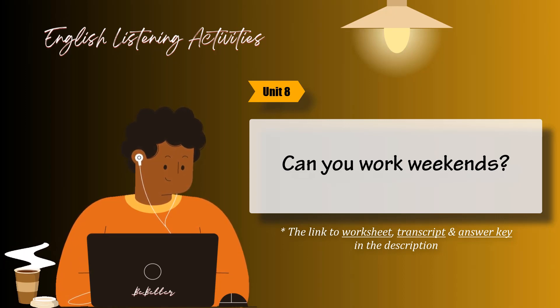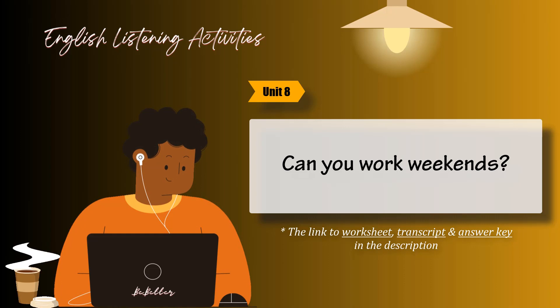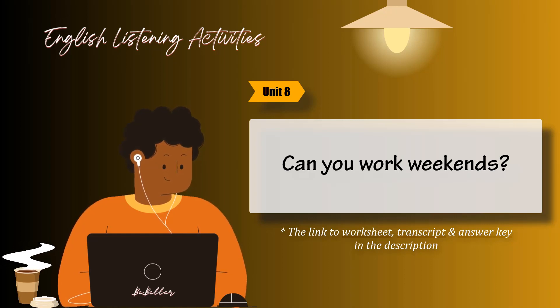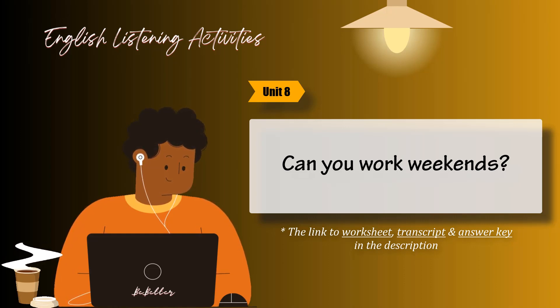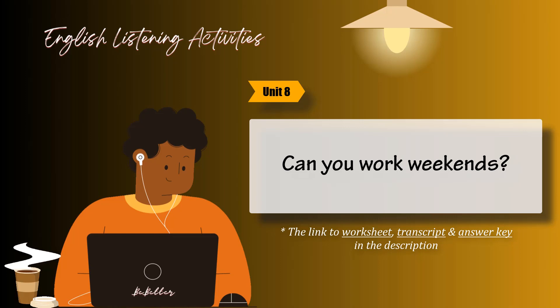Task three. Listen to the questions and circle the best responses. Then listen again and check your answers. One: What's your phone number? Two: Where did you go to school? Three: Can you speak Japanese? Four: What do you do there? Five: How long did you work at Telcor?